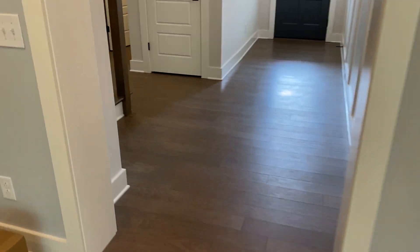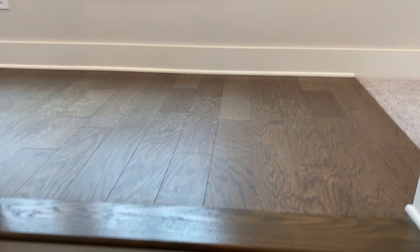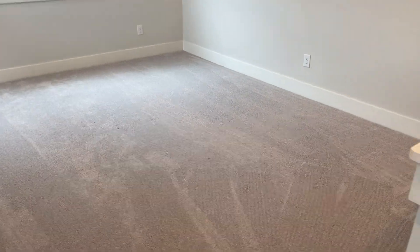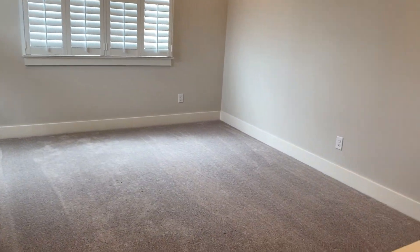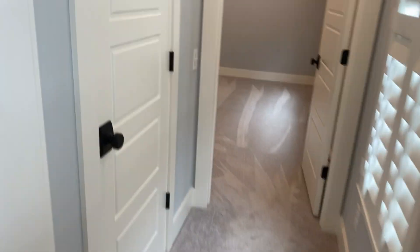Coming out of the master bedroom down the hallway back towards the front door, we can go up the stairs. There is no carpet on the stairs, which sounds amazing — hopefully my son does not learn any hard lessons on these stairs. Right up the stairs to the right is a loft area, which will be the equivalent of the bonus room in our last house. We'll have our lovesac sectional, another TV, and be able to put his toys up here. We'll put a baby gate there.